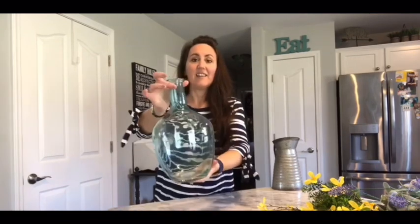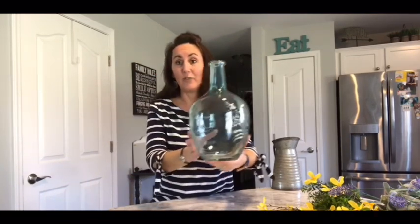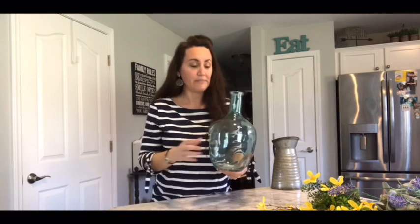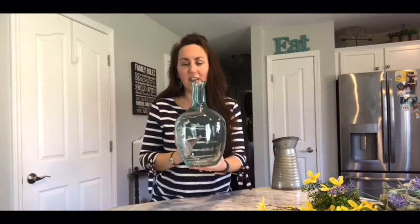First off, I grabbed this vase. Y'all, this is Walmart — this is something you would get at Hobby Lobby or TJ Maxx. This is very farmhouse looking. I love farmhouse and I know not everybody does, so the stuff I'm going to do can be farmhouse or it could just be for anyone. This was $9.97 at Walmart. It's that kind of bluish, greenish, clear look — so beautiful.